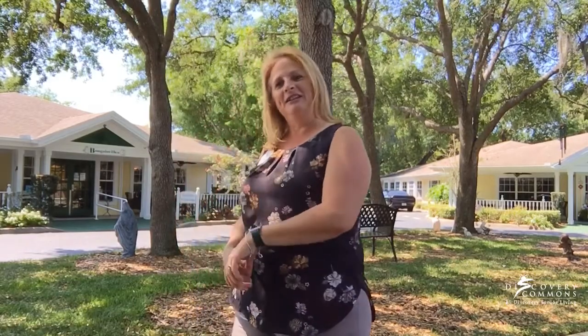Hello and welcome to Discovery Commons at Bradenton. My name is Stephanie McKinnon. I am the Executive Director and I'd like to invite you into our home for a tour to see our assisted living community and our memory care community. Come on in and take a look.